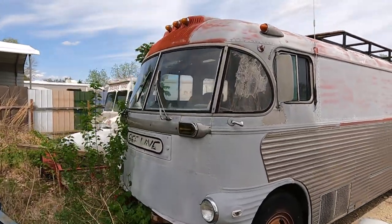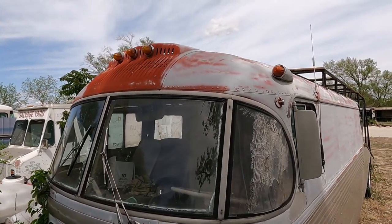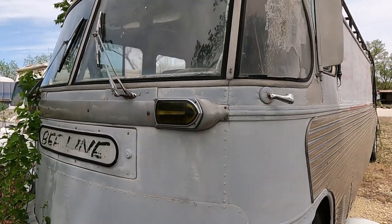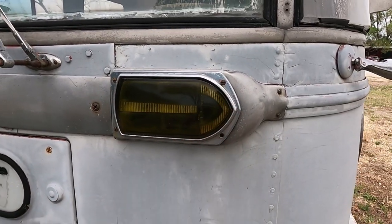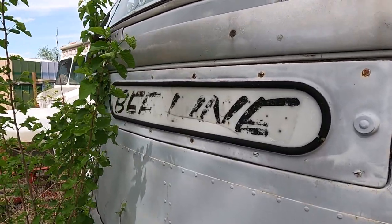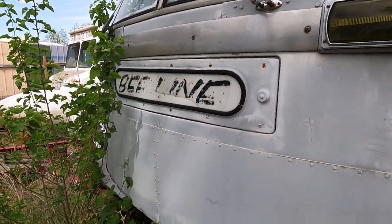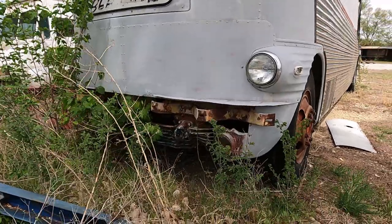Like I said, that 40s style — look at those lights up top. That is just awesome. You got the turn signal lights that actually have an arrow. Look at that. That's cool. I guess that says Beeline? B-E-E-L-I-N-E. Yeah, it looks like it. It needs a little work down there.